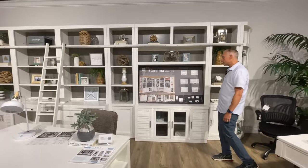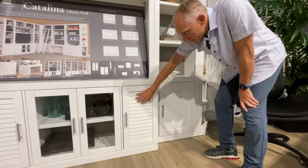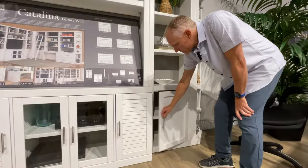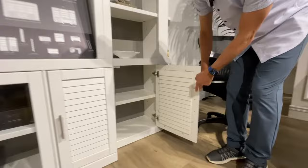A couple of important features about the Catalina that we want to talk about: it has an option of either a flat front or a shutter front. Sometimes we ship this out and customers will think, 'Oh my gosh, I didn't get the right piece,' but it's a very simple reversible front — you can choose whether you want the shutter finish or the flat finish. It's just as simple as swapping those out.